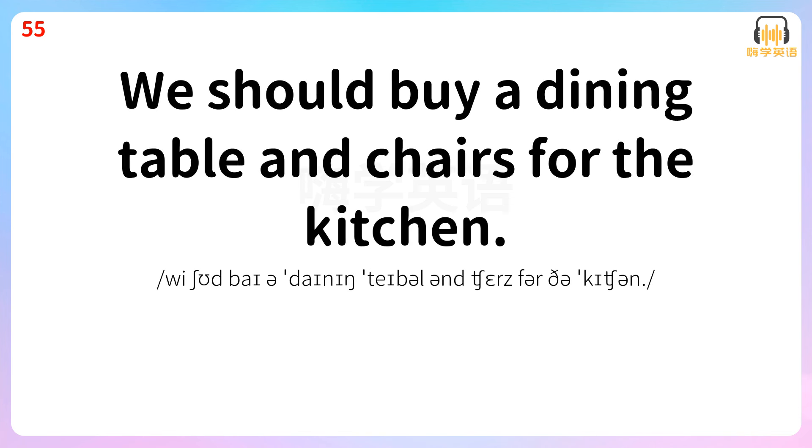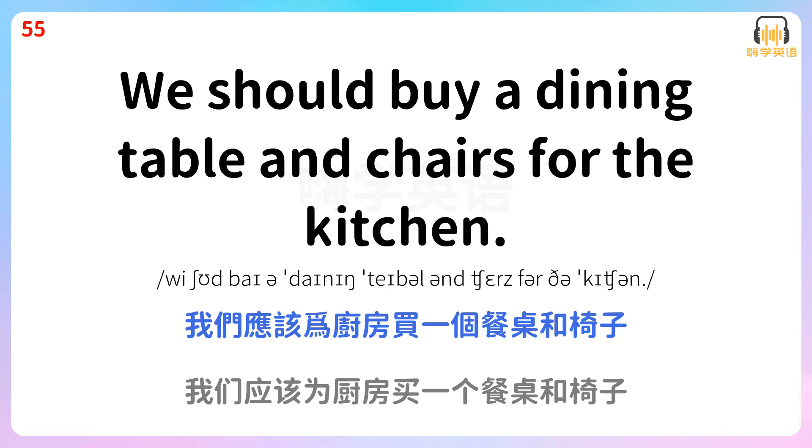We should buy a dining table and chairs for the kitchen. 我们应该为厨房买一个餐桌和椅子。